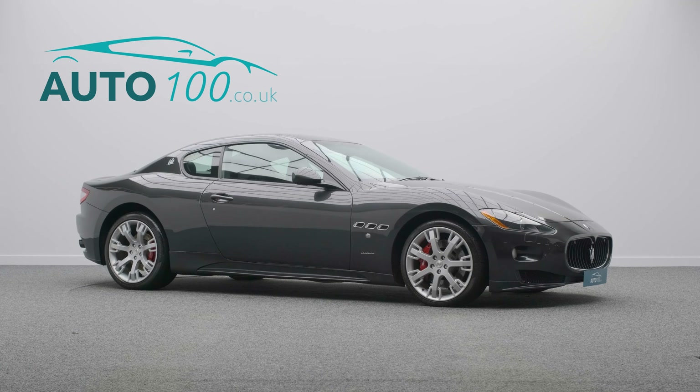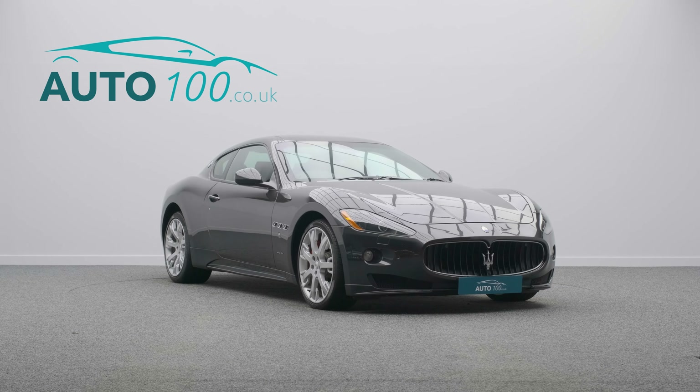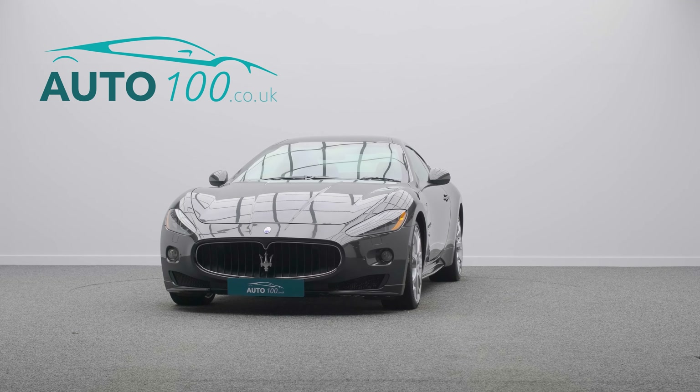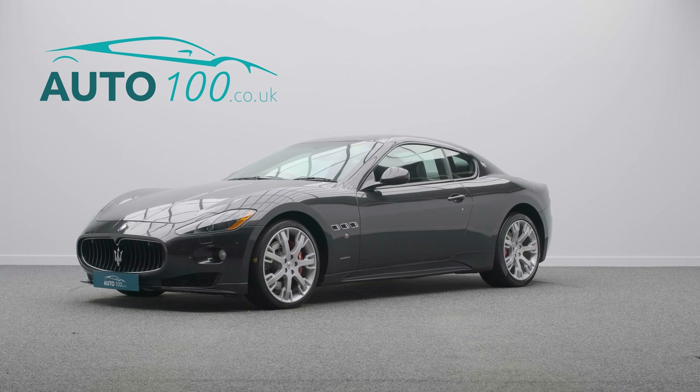The irresistible allure of true Italian style has been combined with Maserati performance, with the naturally aspirated 440 horsepower engine giving you a rapid 0-60 time of just 4.9 seconds.